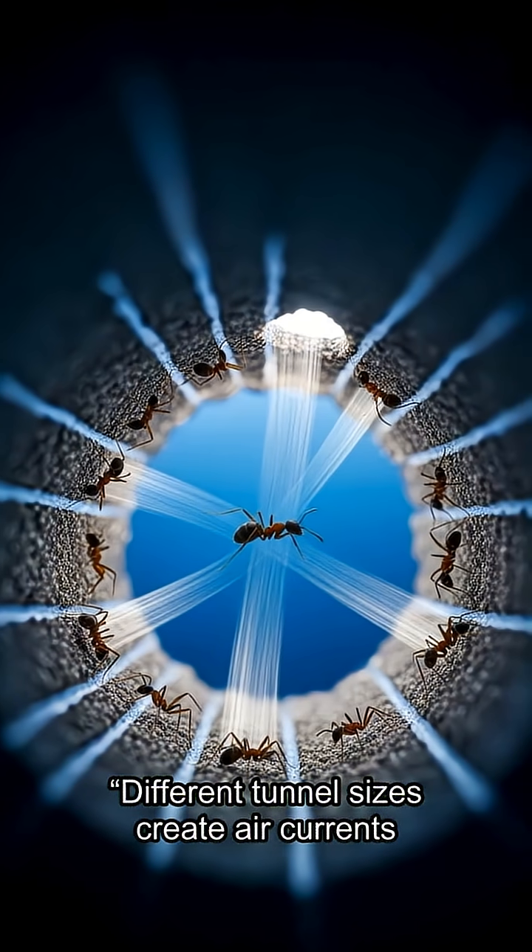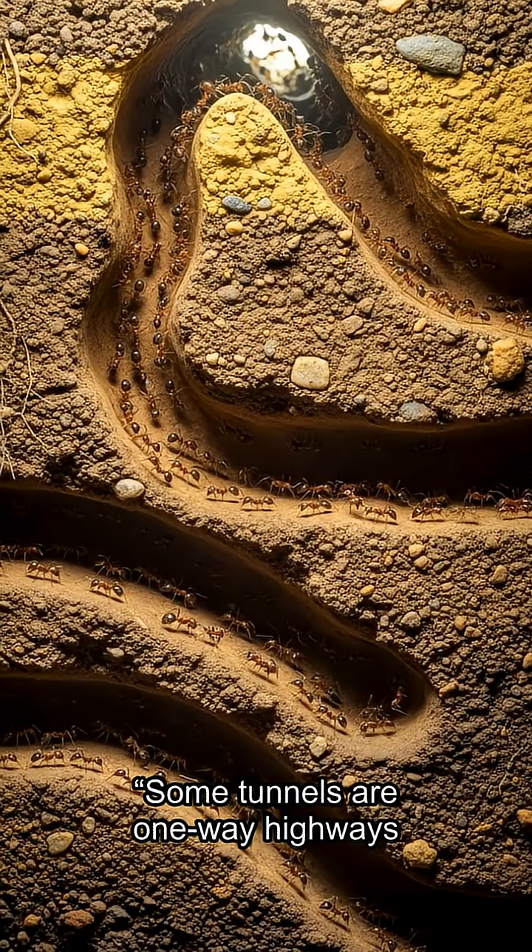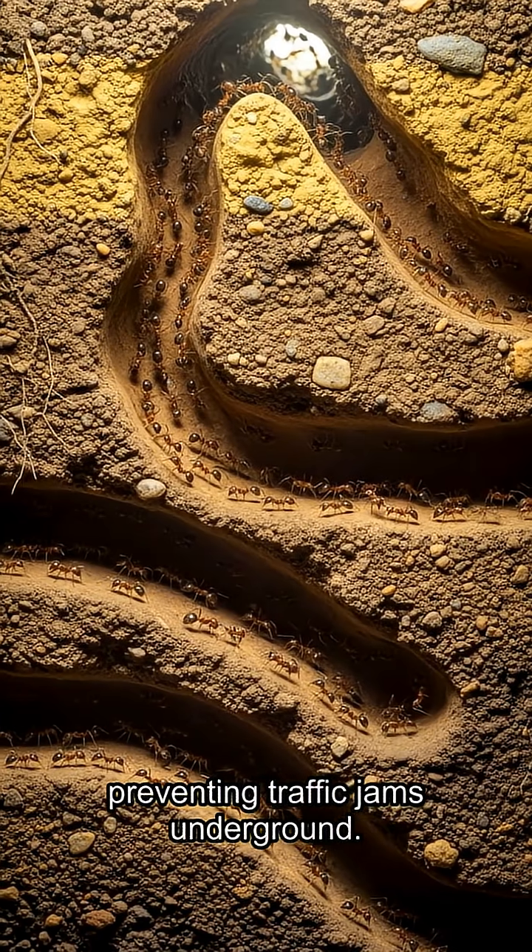Different tunnel sizes create air currents, keeping oxygen flowing without machines. Some tunnels are one-way highways, preventing traffic jams underground.